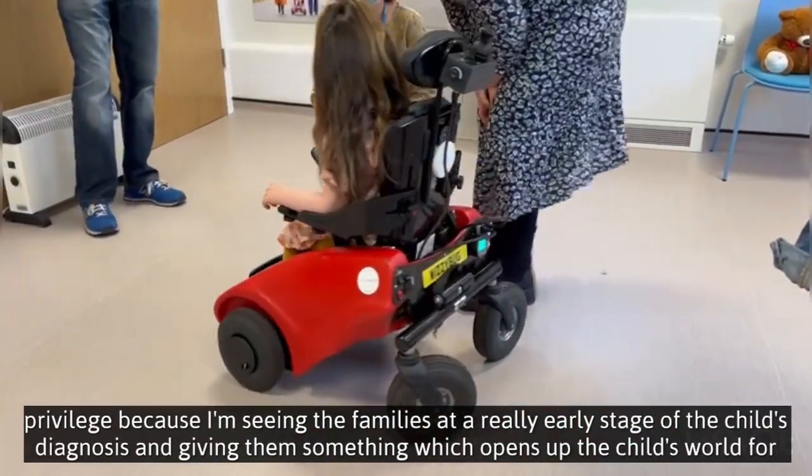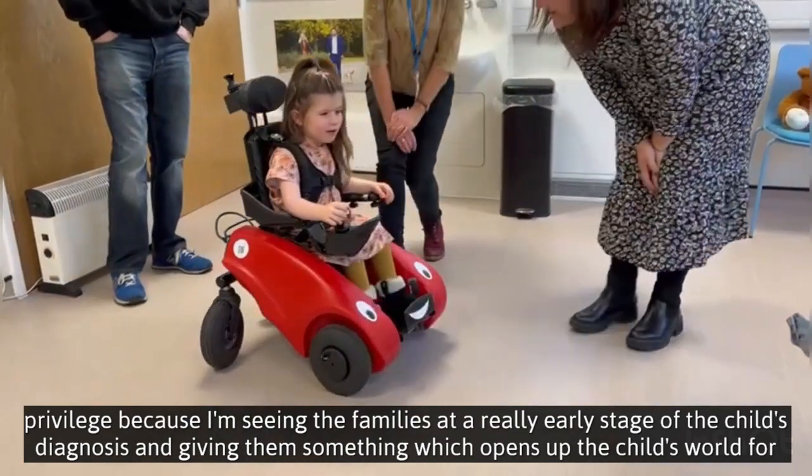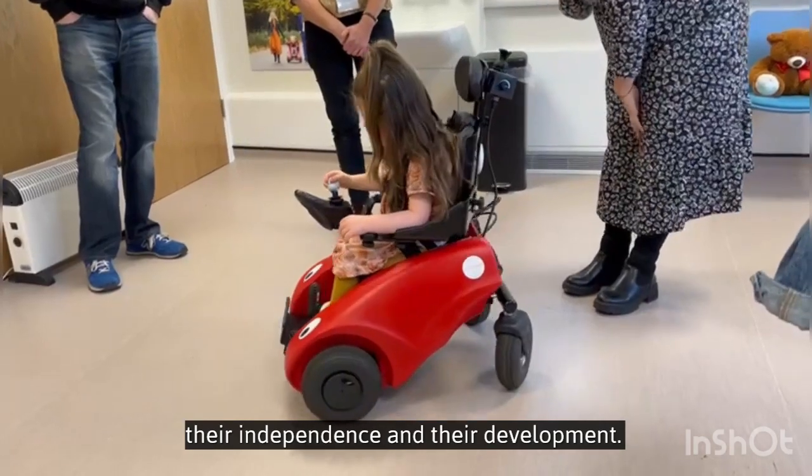It's such a privilege because I'm seeing families at a really early stage of the child's diagnosis, and giving something that opens up the child's world for their independence and their development.